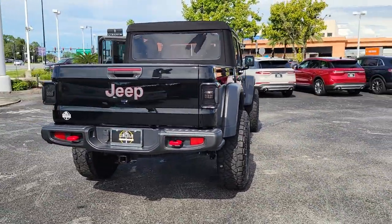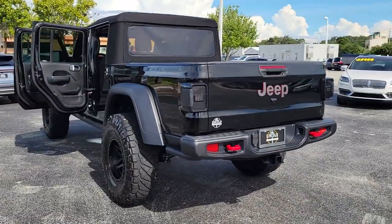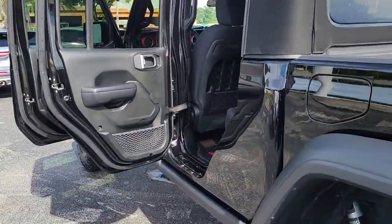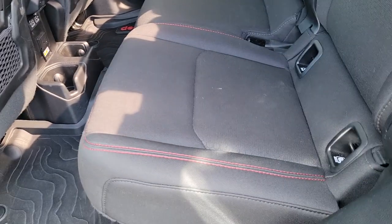The following are some of this vehicle's highlighted options: keyless entry, backup camera, fog lamps, keyless start, V6 cylinder engine, satellite radio, heated mirrors, four-wheel drive, multi-zone AC, and aluminum wheels.